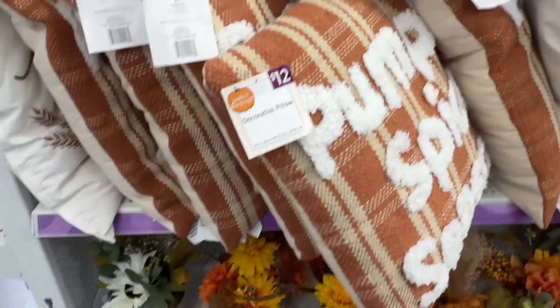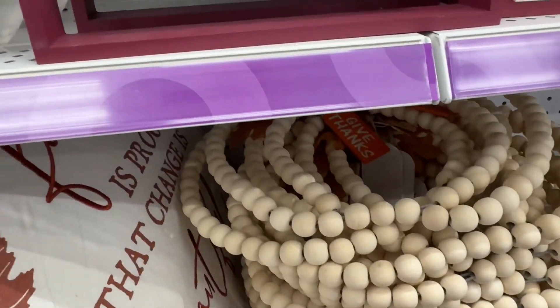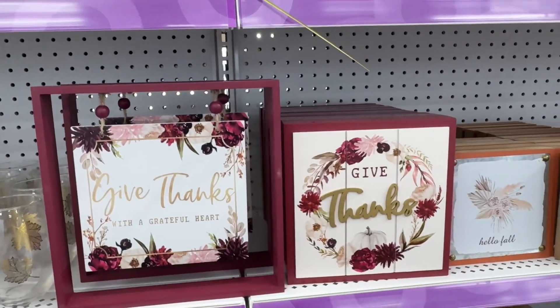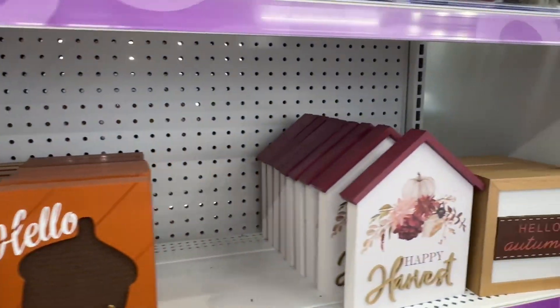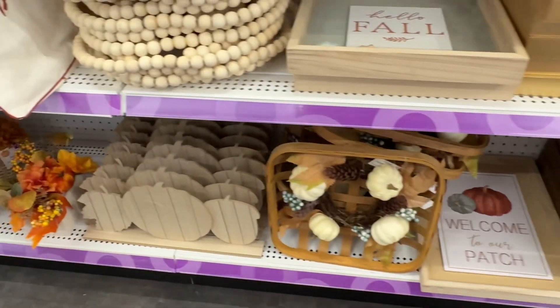If you have a Pop Shelf near you and you want to start your fall shopping, make sure you stop in and take a look. Don't forget to like and subscribe — your support really means a lot to me. Thank you.